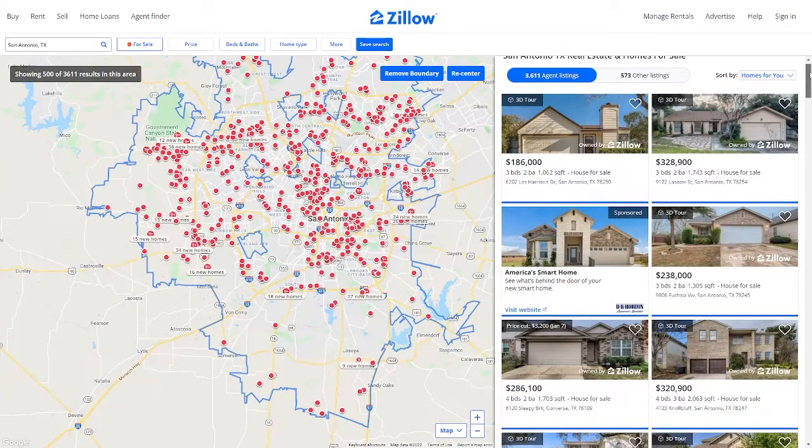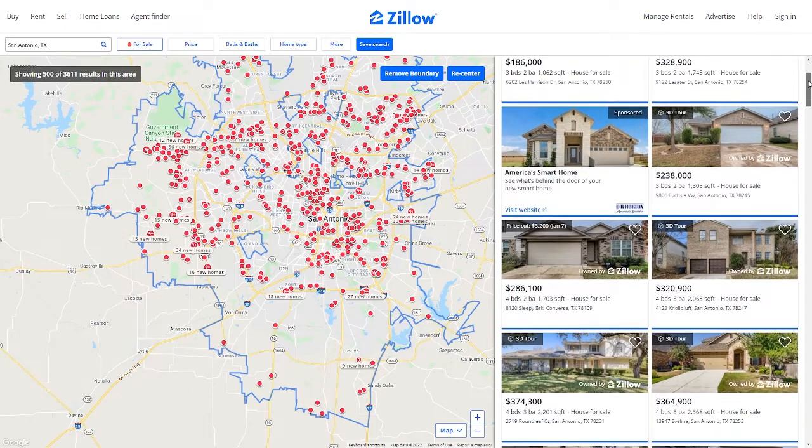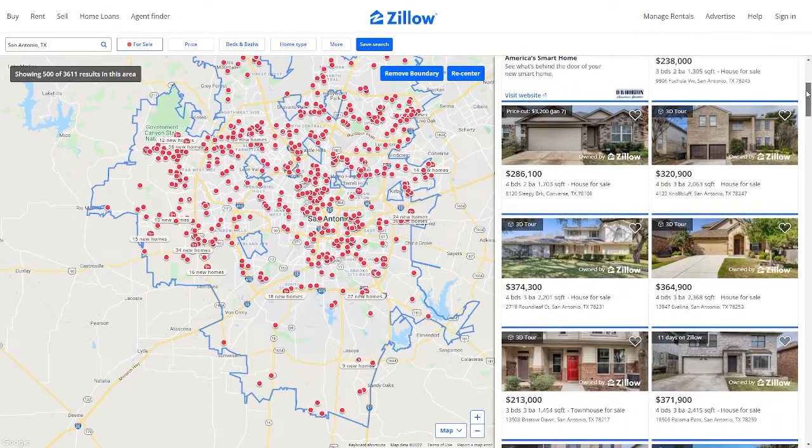Hi everyone, today's video is a housing market update for San Antonio, Texas. I'm a local realtor here in San Antonio, and today's update is: it's still a seller's market — it's still difficult to get into a home if you're a buyer. That's the too-long-didn't-read version. For a more in-depth version, I'll go over some real estate jargon first.